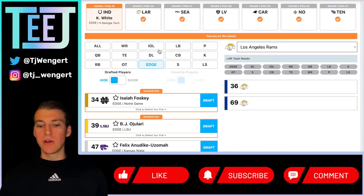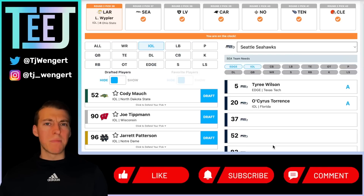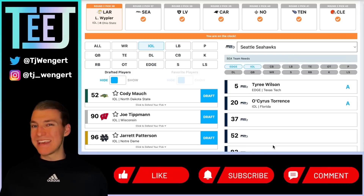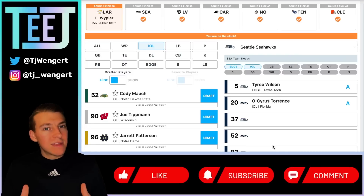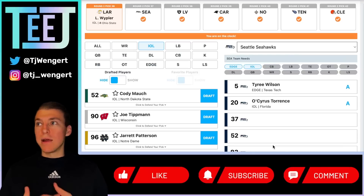LA Rams at pick 36 — Luke Wypler, interior offensive line. He's a perfect fit for that zone blocking or gap scheme — an upgrade at center at only 300 pounds, but similar to Cam Jurgens and Tyler Linderbaum from last year, those lighter centers can really move people. Wypler's PFF grades during his time at Ohio State have been nothing but fantastic. Don't underestimate the value a top-tier center can bring. Think about Travis Frederick — when Dallas had him they were the best offensive line in football, and when he returned from injury they were right back at number one. That's the type of impact Wypler can have on the Rams' interior.